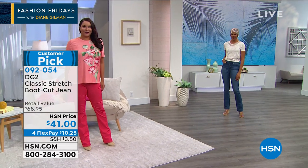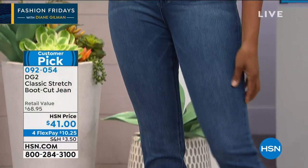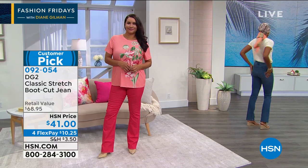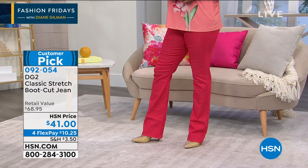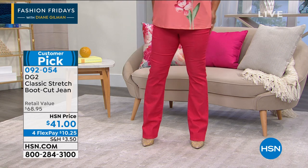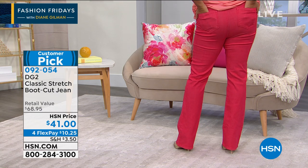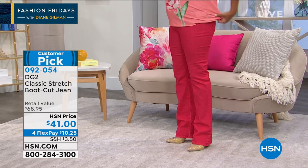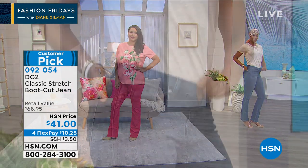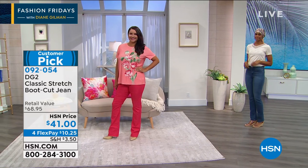Whether you're buying it in fashion colors or in a basic — if you have not been in a jean for years, if you've given up, if you've been walking around in pajamas and old battered exercise leggings for comfort, but life is starting to get back to normal — spend $10.25 on FlexPay. Have the best experience you've ever had in your life, I guarantee it. Go down a size from your regular store size and get a jean that is so perfectly fitted and well balanced.